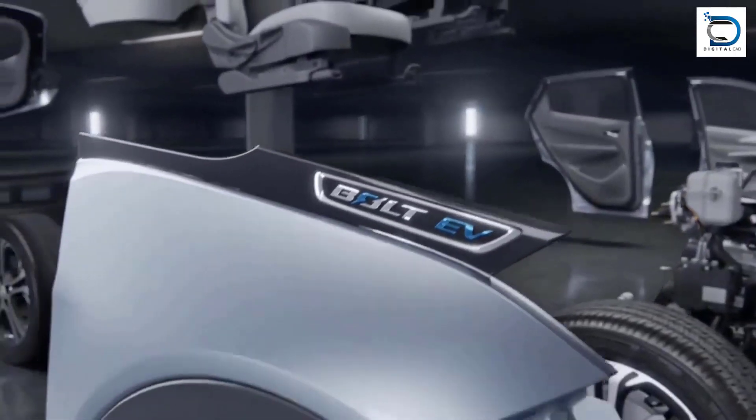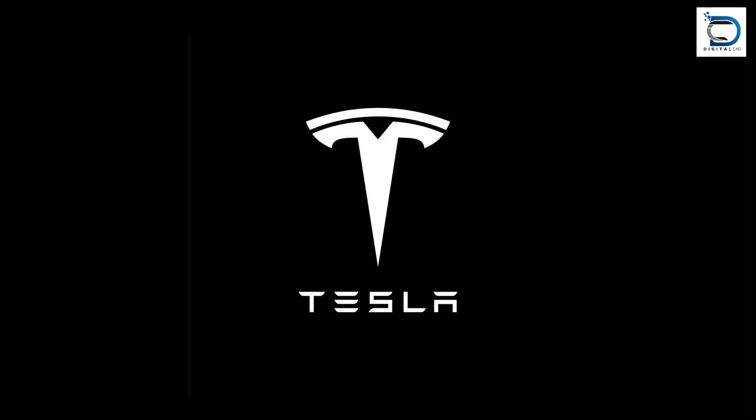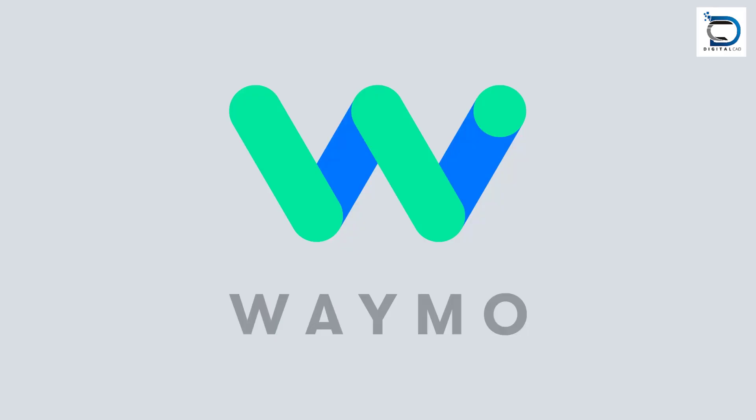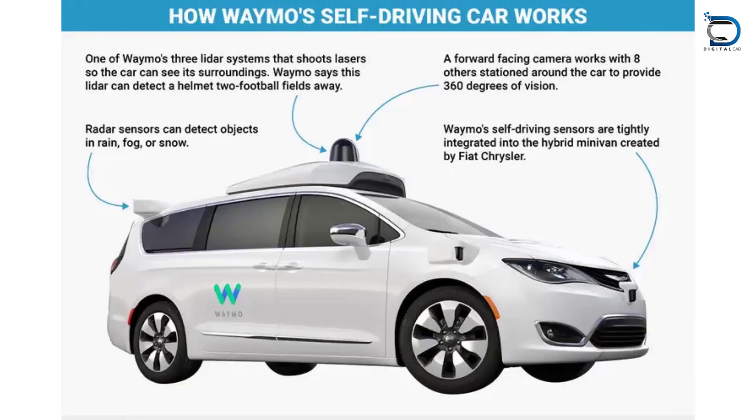Several major car companies have invested in electric cars, including Tesla, Nissan, and General Motors, with other companies such as Google, Waymo, and Uber developing self-driving electric cars.